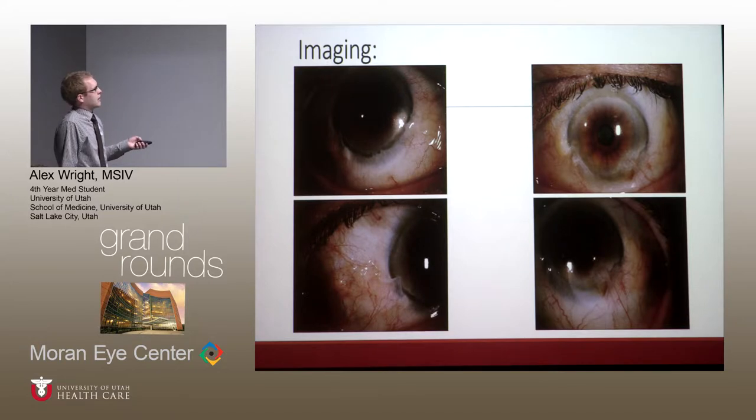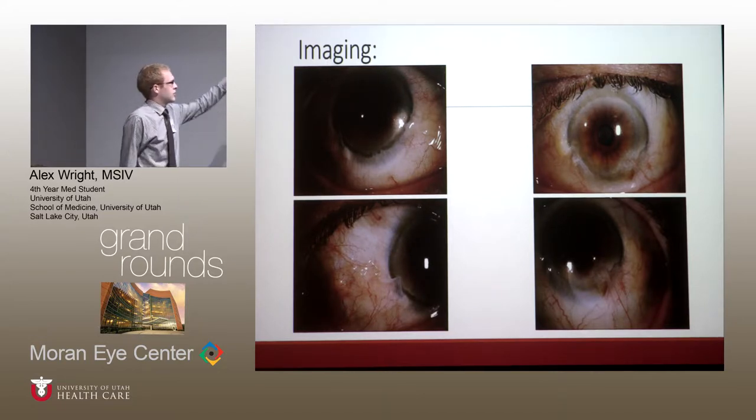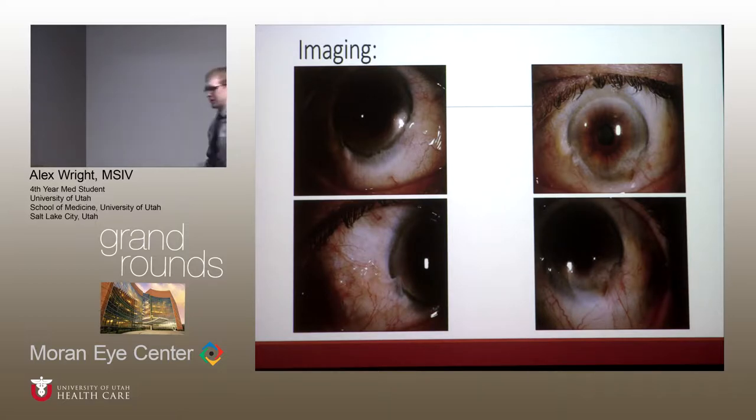These are images taken from that first appointment with Dr. Zogg. The two stacked closer are his right eye, and the two on the far side are his left eye. You can see the pterygium pretty well, and inferiorly you can start to see some internalization and neovascularization.